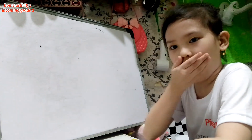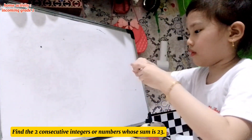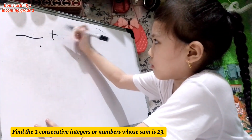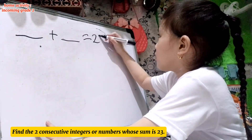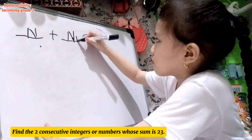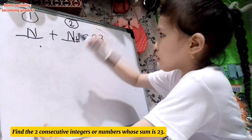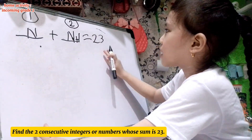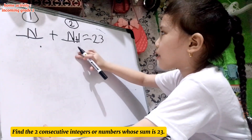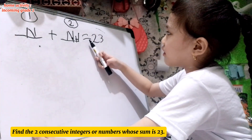So let's try to solve each problem. Find the two consecutive numbers whose sum is 23. So what is your representation for the first consecutive number and the second? N plus N plus 1 equals 23. This is our first consecutive number and this is our second consecutive number. We use addition because the word is sum.